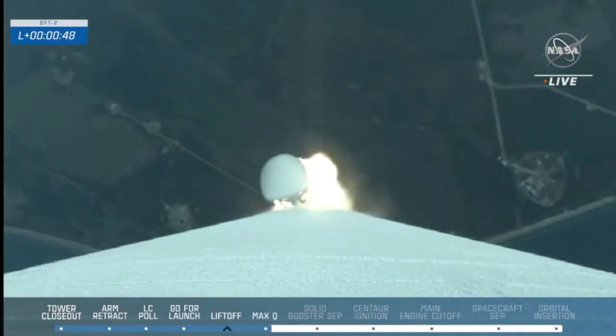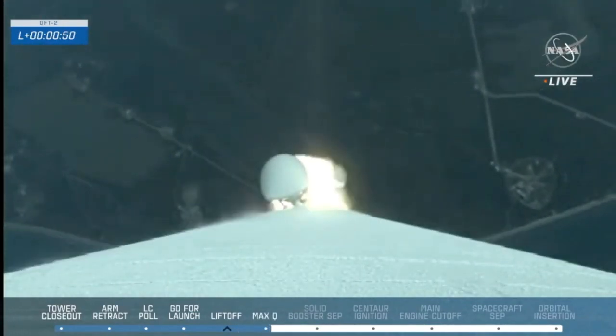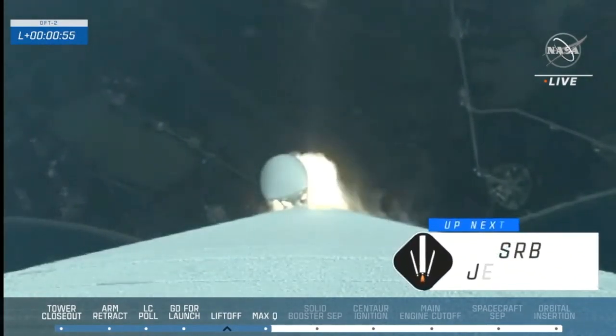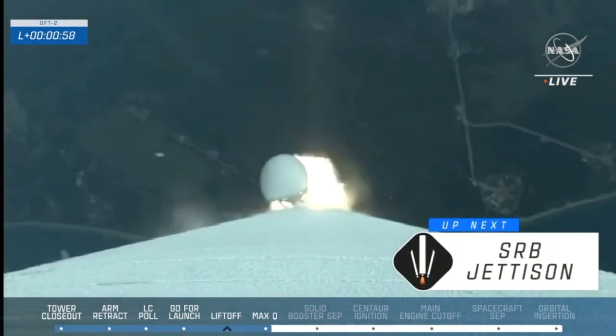This is the first time throttled down for Atlas in preparation for Max-Q. Max-Q. Right now the atmospheric forces are the highest Starliner and Atlas will face during the uphill climb.